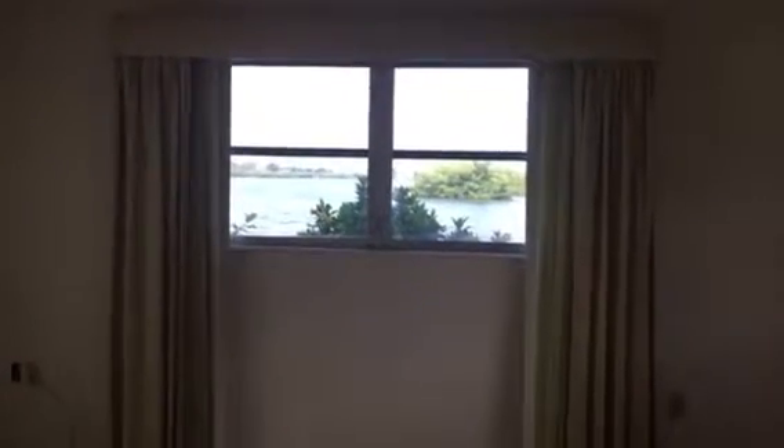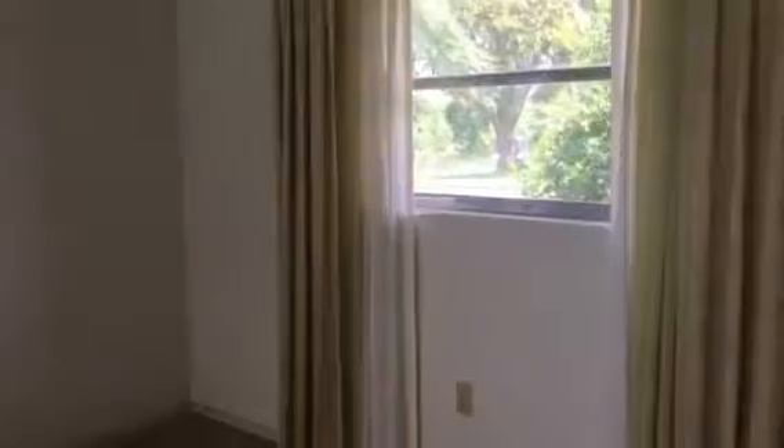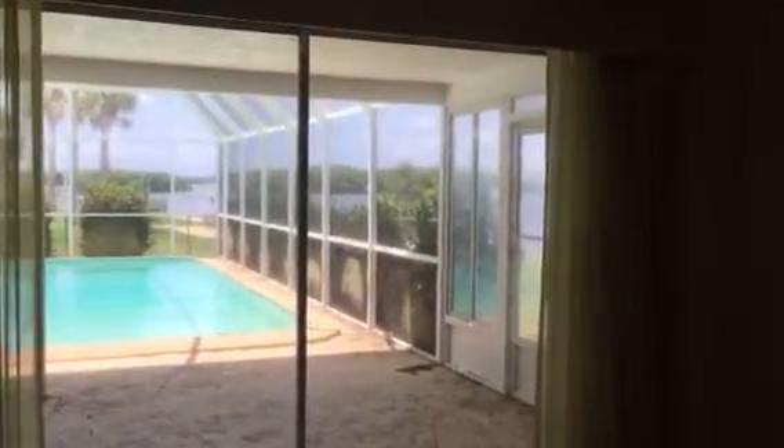Coming back out, this is your master. Straight ahead you can see the water. When you're looking through this window over here to your right, you can also see the water. Right here you have the pool and then a water view coming out. You could put your bed most likely over here. You can open this window up more if you replace it to have a really awesome view. So that is the master.